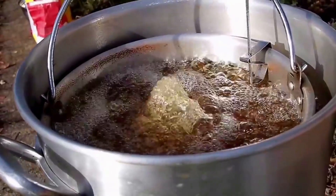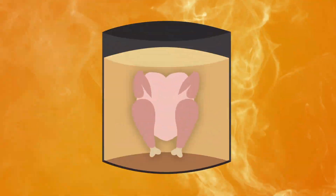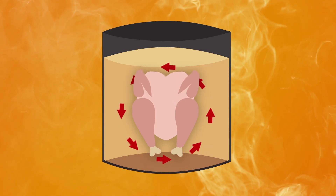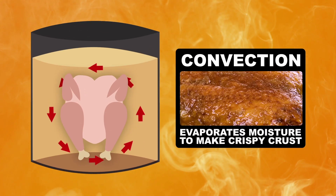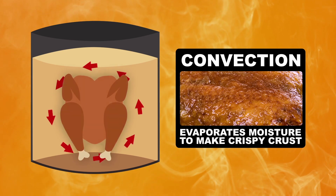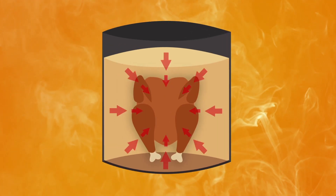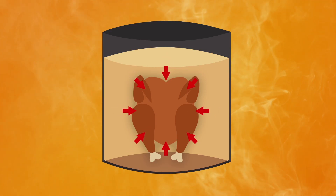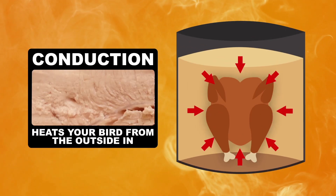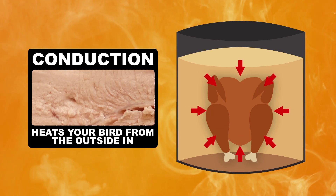A turkey can be perfectly cooked in under an hour because deep frying cooks food double time. First, hot oil flows around your bird, heating the exterior in a process called convection that evaporates out the moisture in the skin. This gives it a nice crispy crust, blessed with a delectable Maillard reaction, alongside other bold flavor compounds from the oil. Then due to the direct contact heat transfer of convection, the turkey cooks itself from the outside in via conduction. By the way, that crust keeps your bird extra juicy by trapping moisture inside.